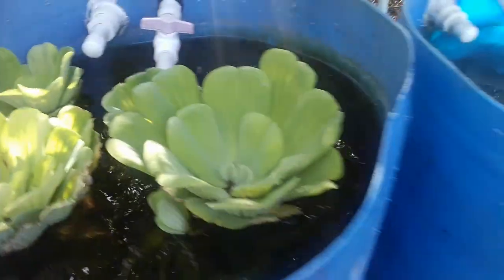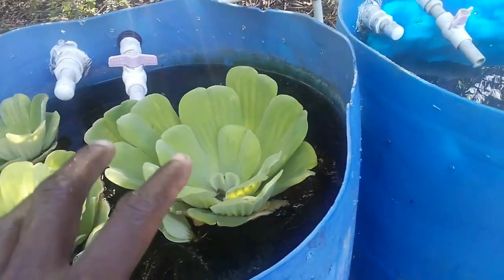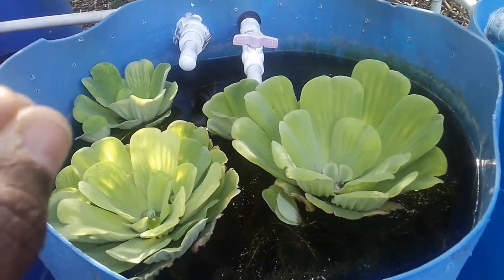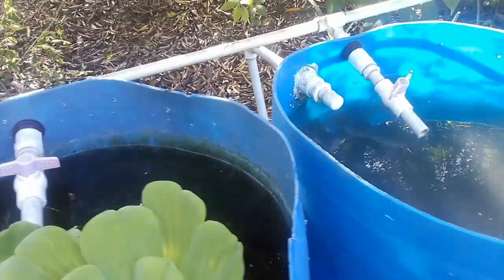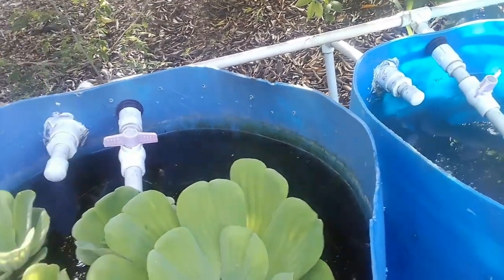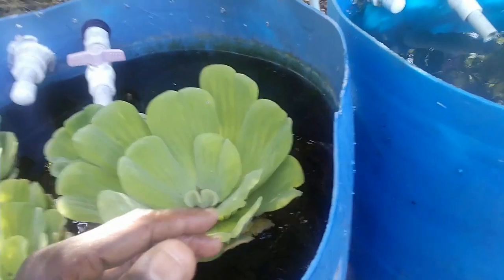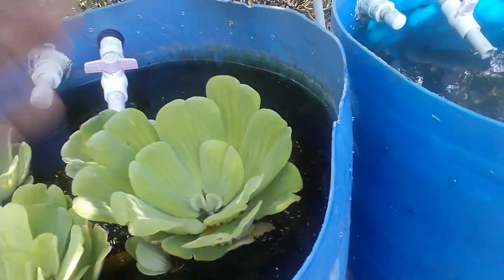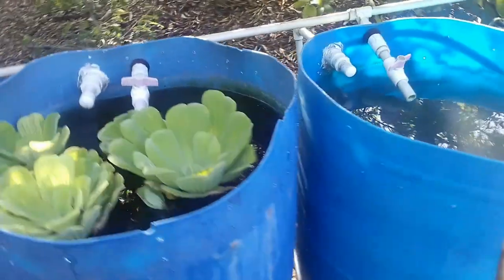Another disadvantage: the root system spreads out at the base of the plant, and if not managed properly — you have to take it out and clip it sometimes — it forms something like a web, similar to water hyacinth. This can take up a lot of swimming space for your fish. Unlike Elodea densa, which you can clip more easily, if you clip the floating cabbage too much it will die, but if you don't clip it the fish have limited space to swim.